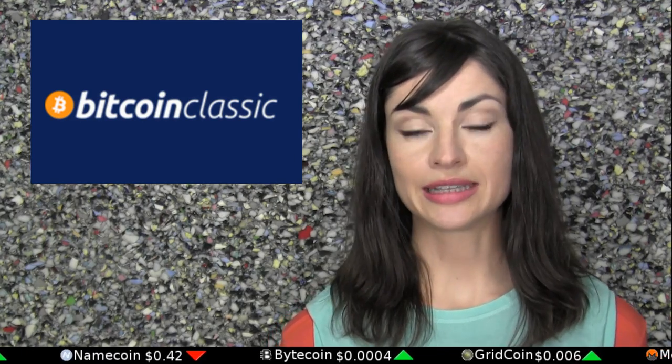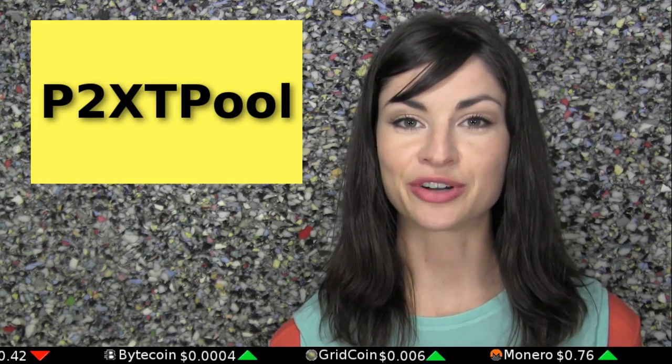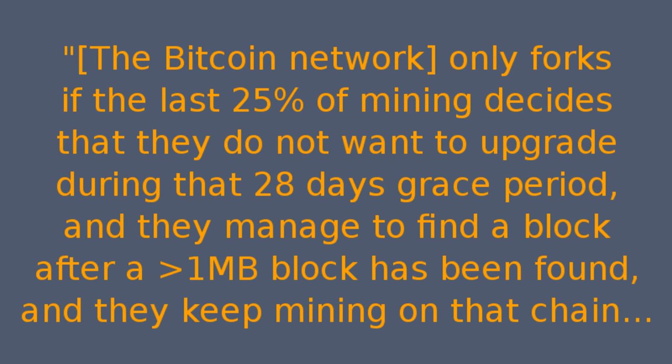While bigger Bitcoin blocks is the obvious goal of Classic supporters, some have begun posting online that their hoped-for upgrade need not result in an actual fork at all. Osmund, the operator of P2XT Pool — the one that mined the first Bitcoin Classic block — tells The Daily Decrypt: "The Bitcoin network only forks if the last 25% of mining decides that they don't want to upgrade during that 28-day grace period."